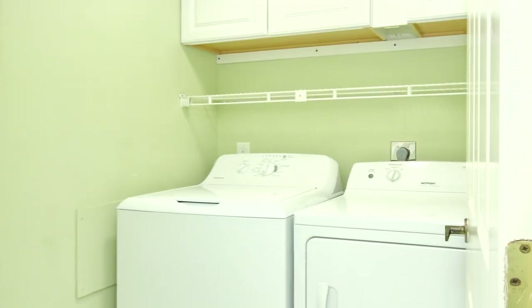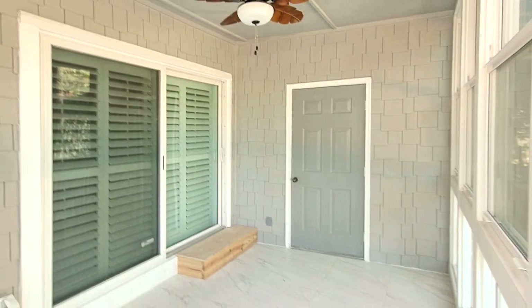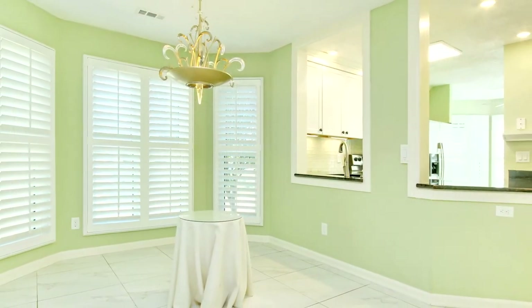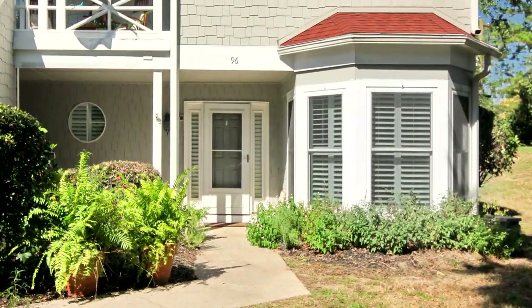Also included are a separate laundry room, enclosed full-access porch and private patio, LED and designer lighting, soundproof flooring, and high-impact windows and doors.